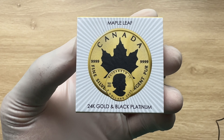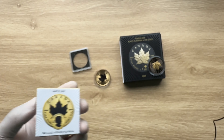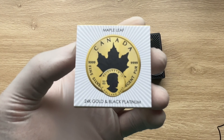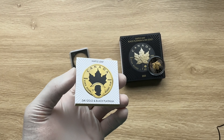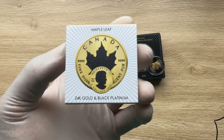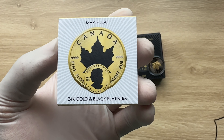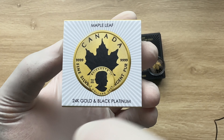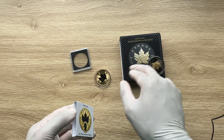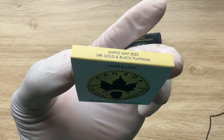The sleeve states: Maple Leaf, 24-carat gold and black platinum. What's the difference between the two versions? On this one, black platinum is dominant and 24-carat gold is the gilding. On the other, gold is dominant and black platinum is the gilding — so whatever material is listed first covers the whole background, and what comes after is the gild applied on top.